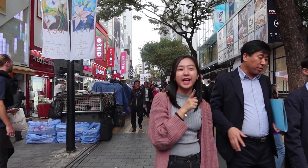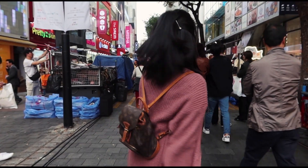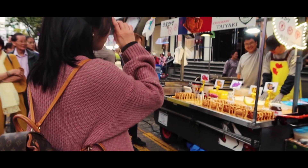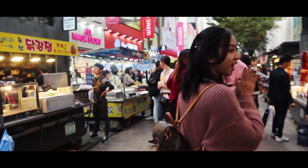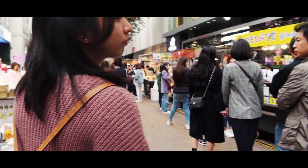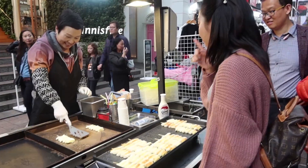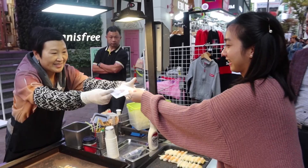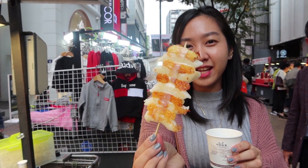Hey guys, we're back in Myeongdong and yesterday night we went shopping. But right now we are gonna try their best street food, so come with me and let's try them out. Cheese and rice cake — Korean rice cake Tteokbokki. How much is one of these? One piece is 2,000 won. Okay guys, let's try the Tteokbokki. This has rice cake and baked cheese. Ready?